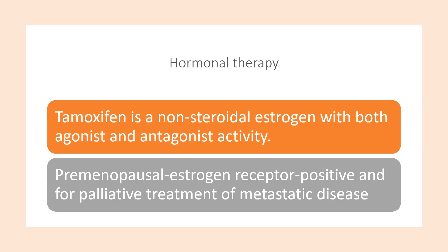For hormonal therapy, tamoxifen is a non-steroidal oestrogen with both agonist and antagonist activity, used for pre-menopausal oestrogen receptor positive disease and for palliative treatment of metastatic disease.